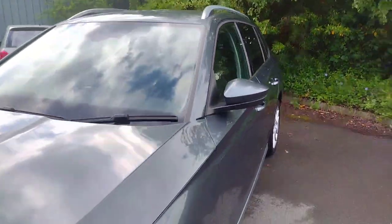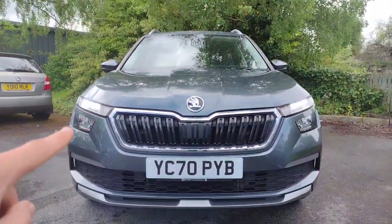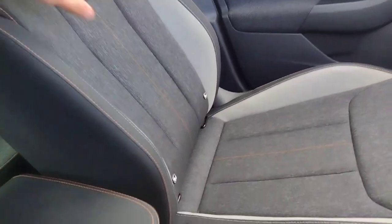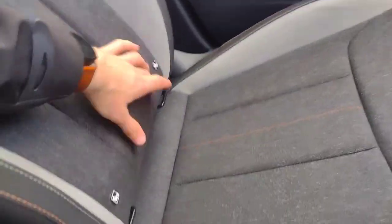Moving around to the front, you'll see we've got the daytime running lights in the form of these eyebrows above the main lights, and there are also front fogs as well. Stepping inside, it's still very luxurious up here — you've got the matching seats up front with the same matrix pattern and this nice Alcantara light grey effect, with isofix points on the passenger seat at the front as well.